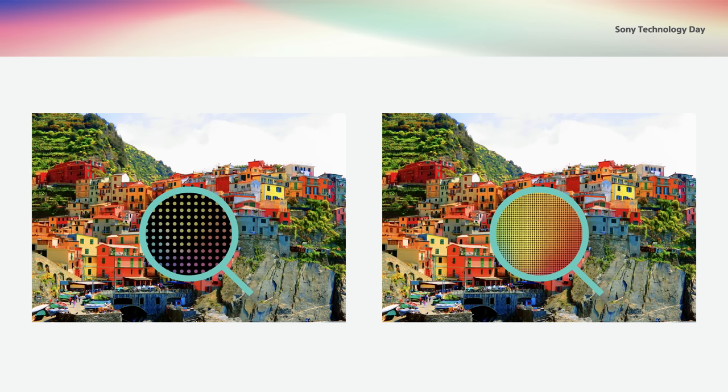With VR, we have expanded the display using lenses to extend the image throughout the visual field of human eyes. If pixel dots are recognized, users feel like they are looking at a display due to pixelization. For a realistic visual experience, it requires many dots to be invisible when they are enlarged.